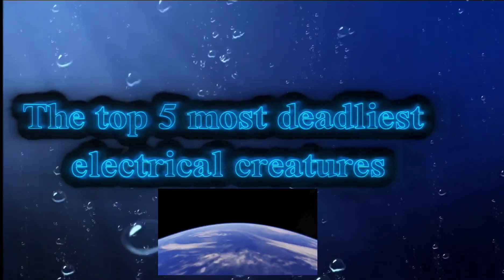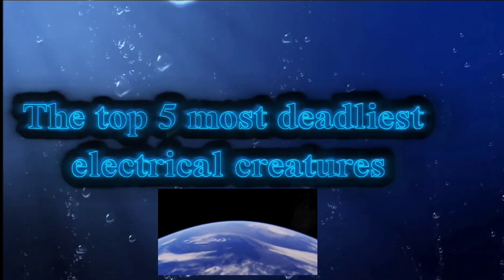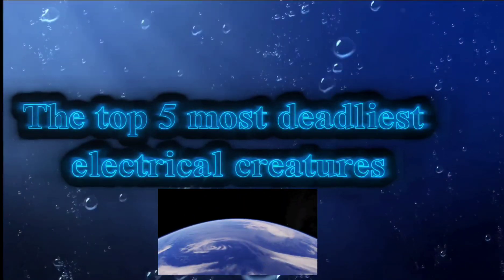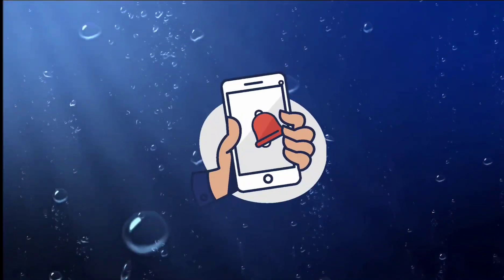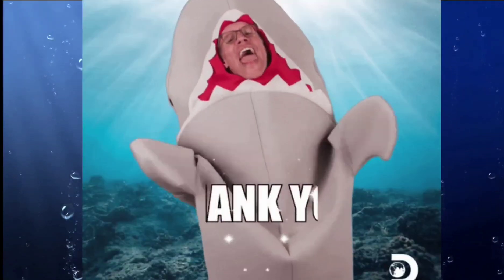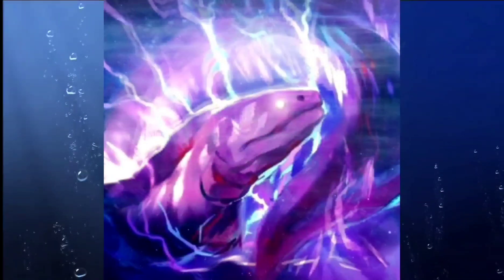Hello everyone! In this episode of Life and Liquid, we are going to discuss the five most deadly electrical sea creatures on the planet. If you like this video, make sure to like, subscribe, and hit the notification button. It's a small step for you but it means a lot to us. Now, for this electrifying episode of Life in Liquid.